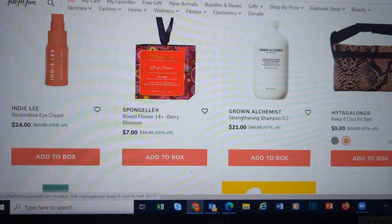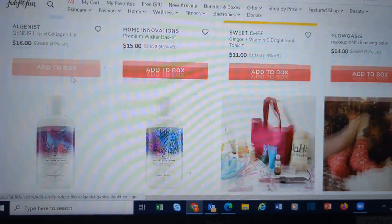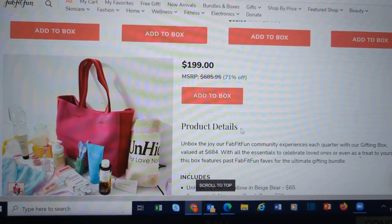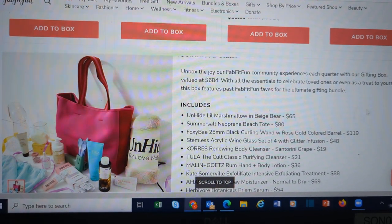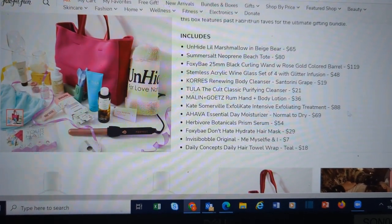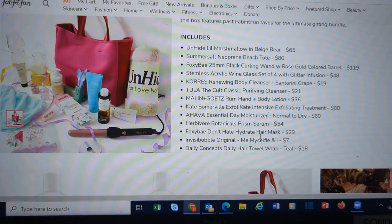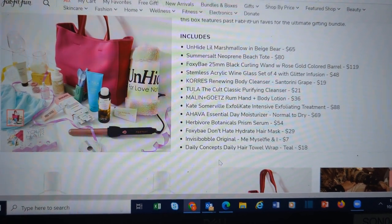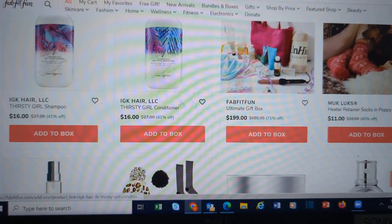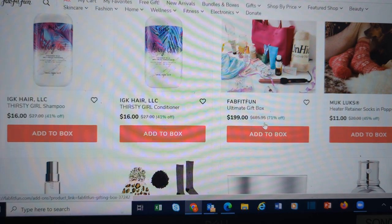Grown Alchemist shampoo. More from myTagalongs. We have Wicker Baskets, all kinds of stuff for the home. If you want to just buy one thing and divide it all up, they have the Ultimate Gift Set: you get an Unhide, a Neoprene Beach Tote, a Curling Wand, Body Cleanser, Lotion, Exfoliant, Serum, and a Towel Wrap for your hair. You could buy that for $200 and divide it up among everybody on your list. They say the retail value would be $685.95.